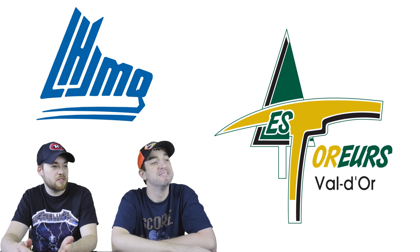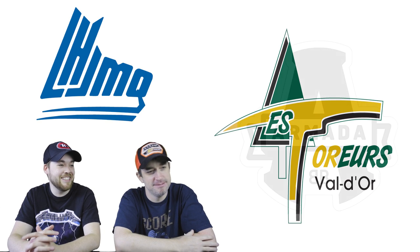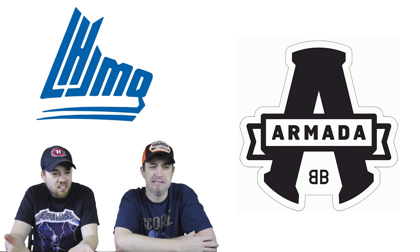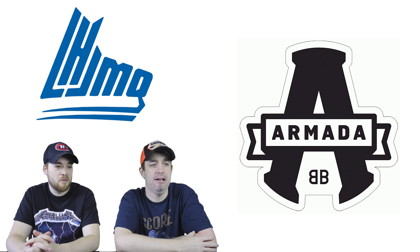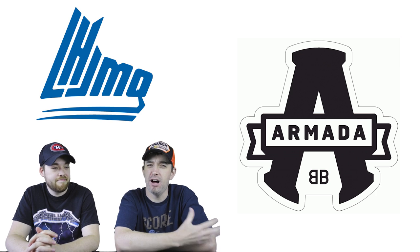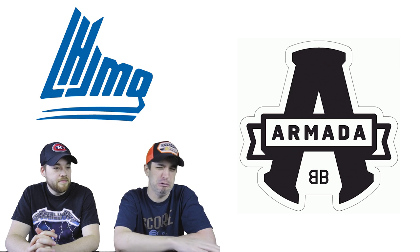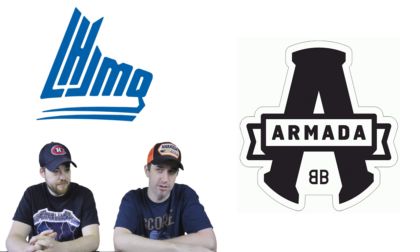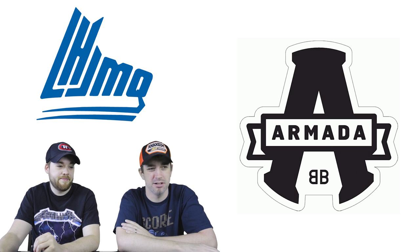Maybe we should have started with the best logos first so this wouldn't be such a depressing video from the start, but it's going to get better. Number 17: the Blainville-Boisbriand Armada. It's just black and white — basically just an A. It doesn't do anything. This doesn't look like a hockey logo; it looks like it's from another professional sports league. Black and white isn't necessarily bad, but for this particular logo it just doesn't work.